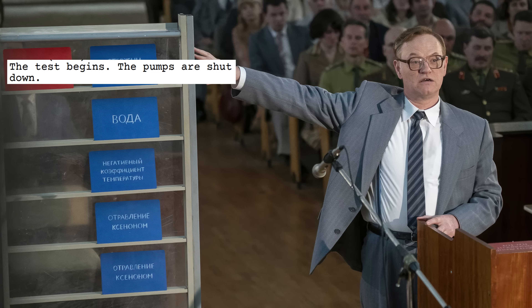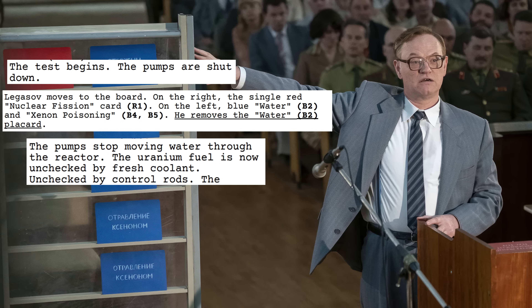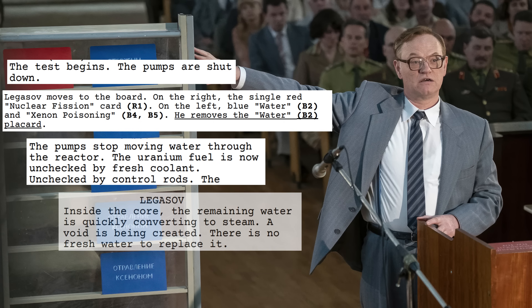Contrast this description with some of the statements HBO Legasov makes: 'The test begins. The pumps are shut down. The pumps stop moving water through the reactor. The uranium fuel is now unchecked by fresh coolant. Inside the core, the remaining water is quickly converting to steam. A void is being created. There is no fresh water to replace it.' Yeah, no.